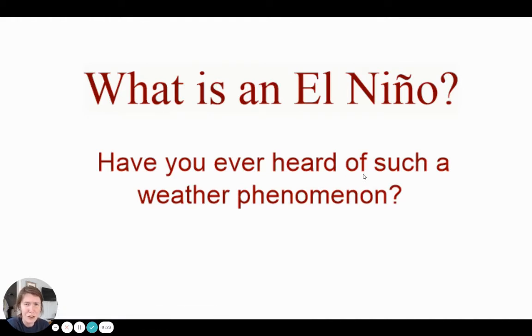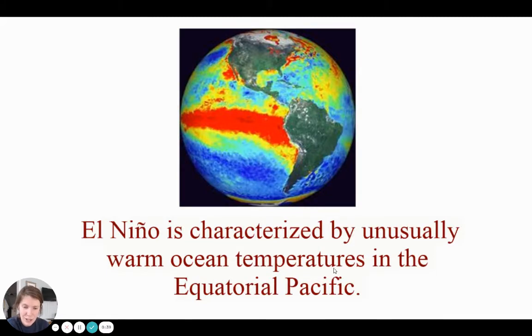All right, what is an El Niño? Have you ever heard of that word before? It's a strange one. It's actually Spanish, so if you're familiar with Spanish you might know what this word means, but it has nothing to do with what happens with the weather. El Niño is characterized by unusually warm ocean temperatures in the equatorial Pacific. So El Niño is when the water in the Pacific Ocean around the equator is unusually warm. It doesn't mean it's really hot and boiling — it just means it's warmer than its normal temperatures, just a few degrees, nothing drastic, but a very unusual temperature. Just a little bit warmer than what it's used to. You can see on this globe where the red is — those are the warm temperatures.